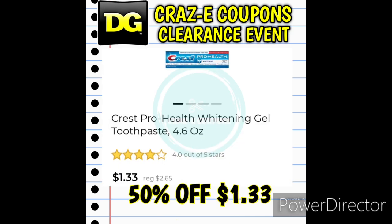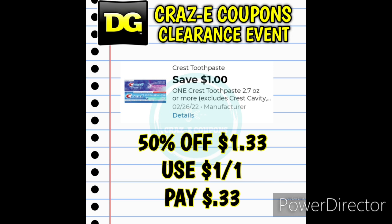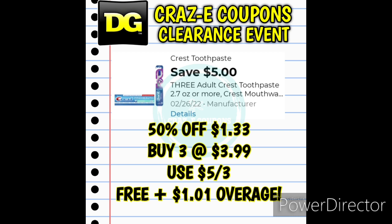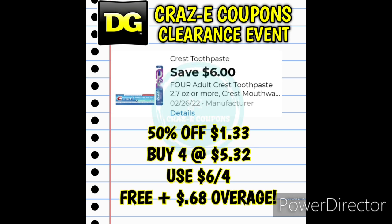Next up we did receive a ton of new Crest toothpaste digital coupons, so we have a lot of deals, freebies, and overage. If your store has the Crest Pro Health Toothpaste Whitening Gel 4.6 ounces, these are $1.33 today only. Use the $1 off one digital coupon — that leaves you paying just $0.33. If you can find two, use the $3 off two digital coupon — that's completely free plus $0.34 in overage. If you can find three, use the $5 off three digital coupon — completely free plus $1.00 in overage. And if you can find four, use the $6 off four digital coupon — completely free plus $0.68 in overage.